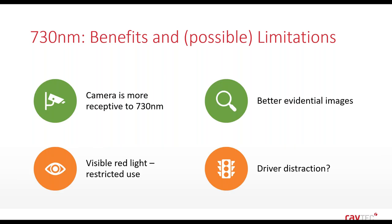To recap the benefits and limitations of 730 nanometres: cameras are much more receptive to it and you get much better images. The challenge is that 730nm is a visible red light. Compared to 940nm which is nearly invisible, and 850nm with a faint red glow, 730nm is very much a visible red light, restricting its use in certain applications. It's not as problematic as white light, but it could distract the driver. So it's very important to understand these limitations before specifying this type of lighting.